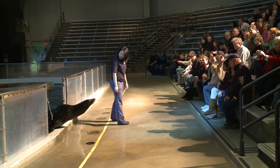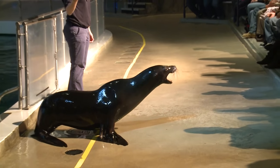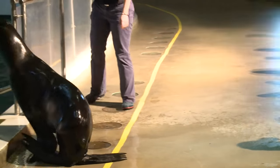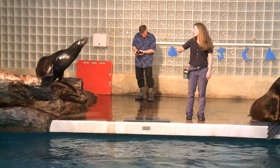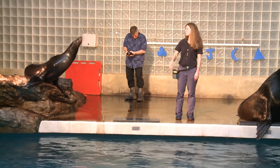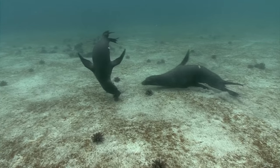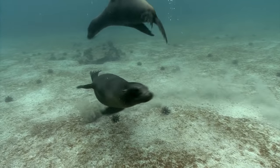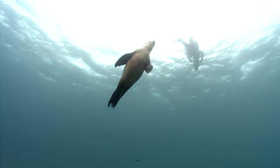The Otarid seals are easy to recognize — those are the sea lions and the fur seals. They have external ear flaps. Their rear flippers can be rotated forward, and their front flippers are really strong, so they can stand up and walk on all four flippers on land. They can even run, sort of. When they swim, they generally provide propulsion with the front flippers, like swimming the breaststroke, and they use the rear flippers to steer. And they definitely swim better than they run.